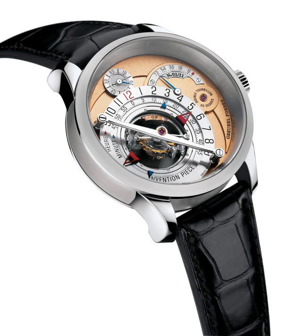A grand complication is a watch with several complications, the most complex achievements of haute horlogerie, or fine watchmaking. Although there is no single definition, one common definition is a watch that contains at least three complications, with at least one coming from each of the groups listed below.